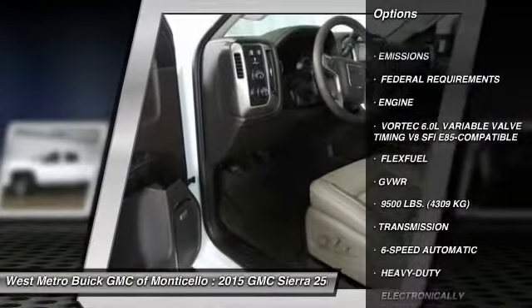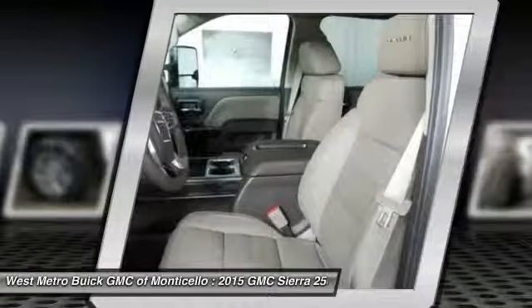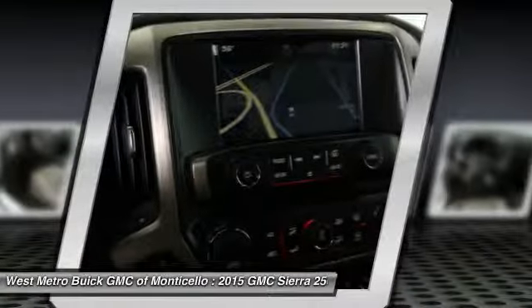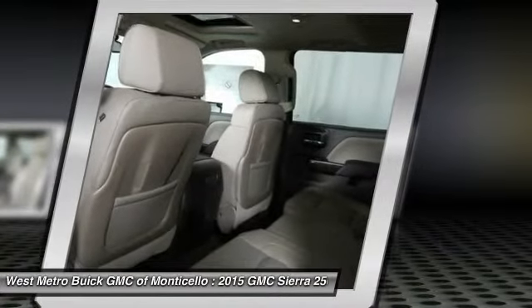Running boards, power passenger seat, traction control, anti-lock braking system, navigation system, four-wheel drive, Bluetooth wireless data link for hands-free phone, front air conditioning, home link, garage door opener, aluminum wheels.